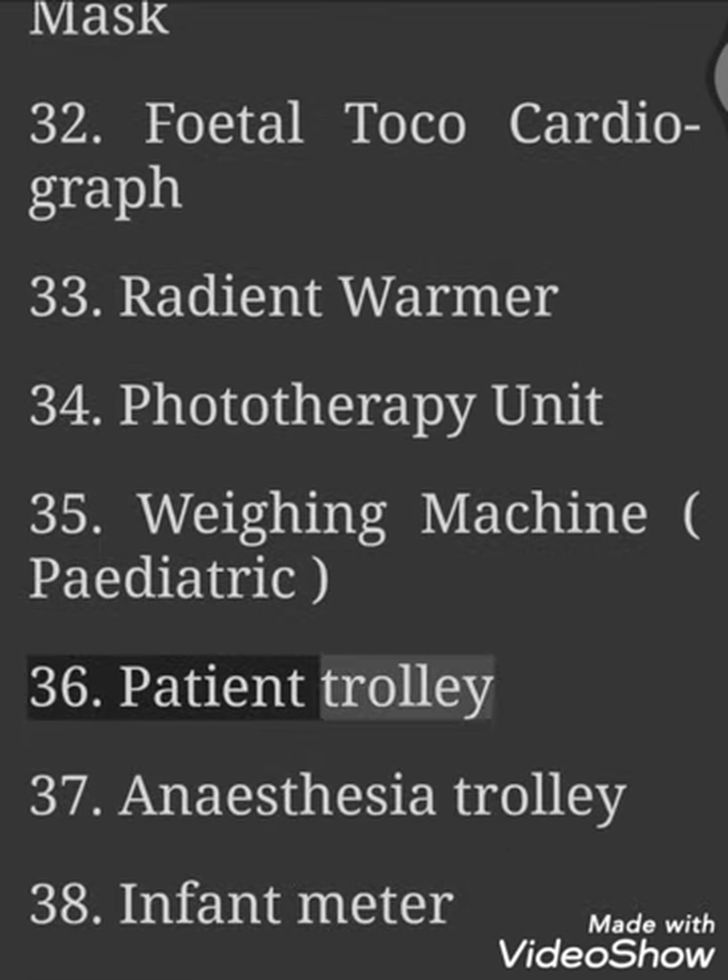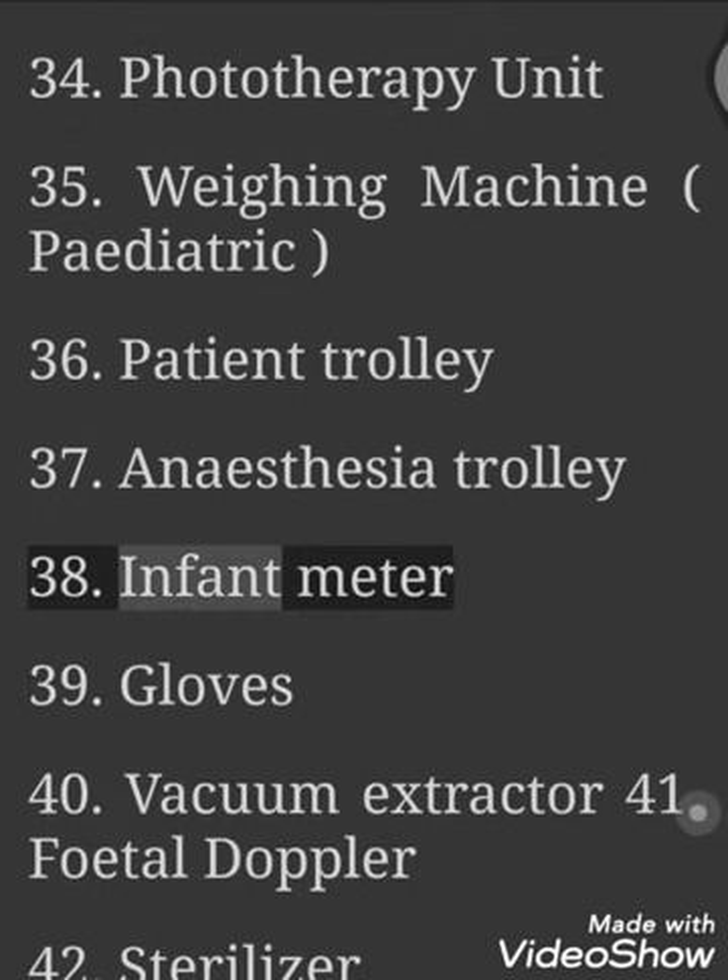36. Patient Trolley. 37. Anesthesia Trolley. 38. Infant Meter. 39. Gloves. 40. Vacuum Extractor.